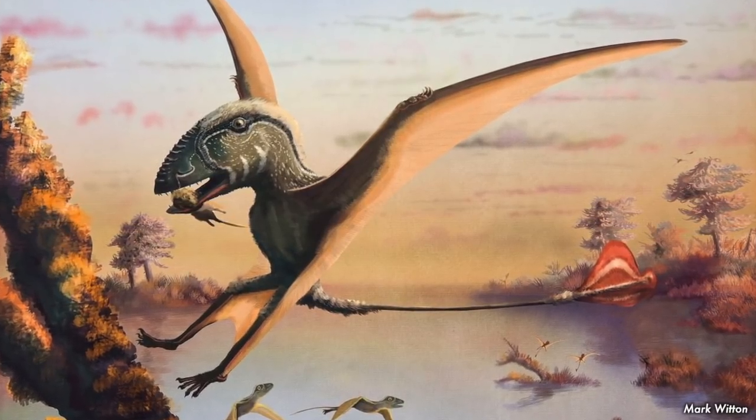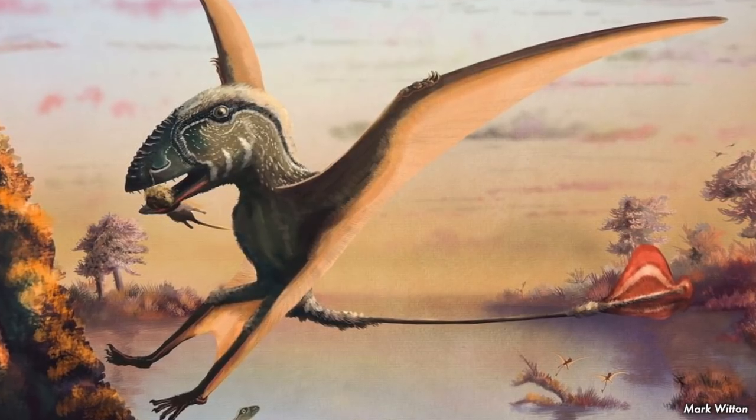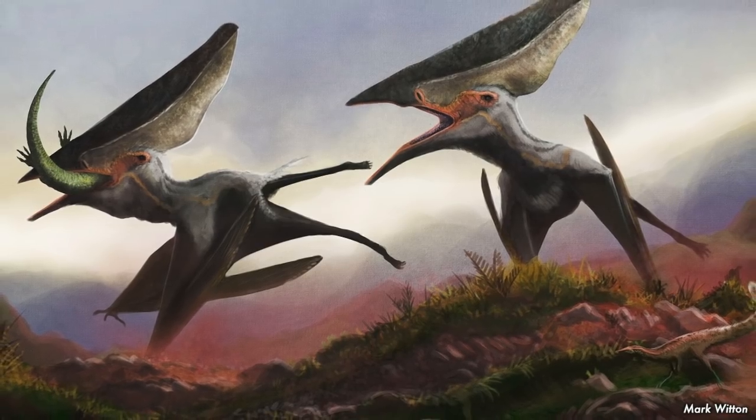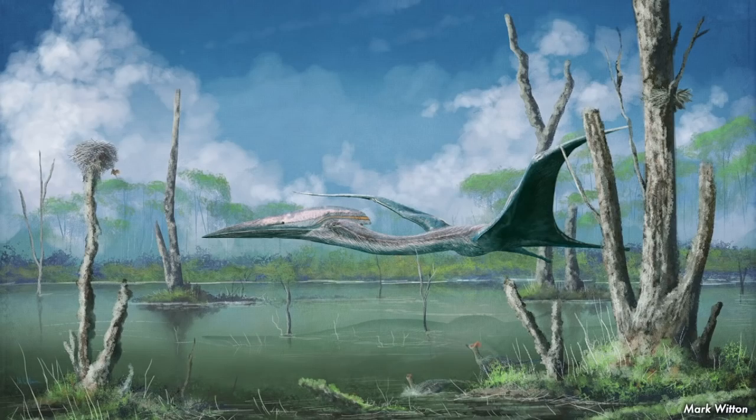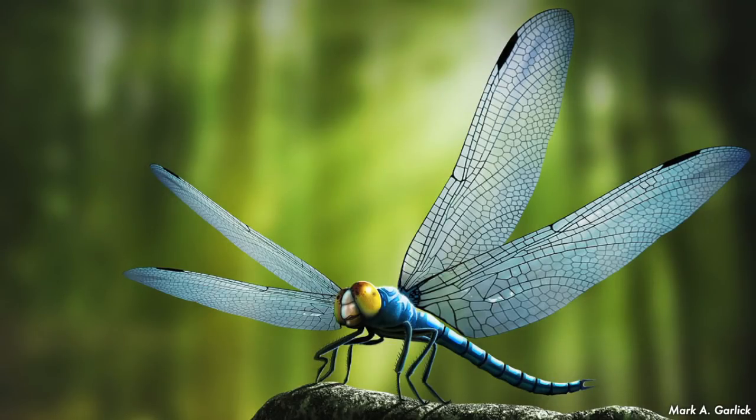Anurognathus was a pterosaur. Pterosaurs were flying reptiles of the clade or order Pterosauria. They were not dinosaurs, but they were closely related to them. Pterosaurs are the earliest of the vertebrates known to have evolved powered flight. They appeared 228 million years ago during the late Triassic. Before this time, the only animals to take flight were insects.